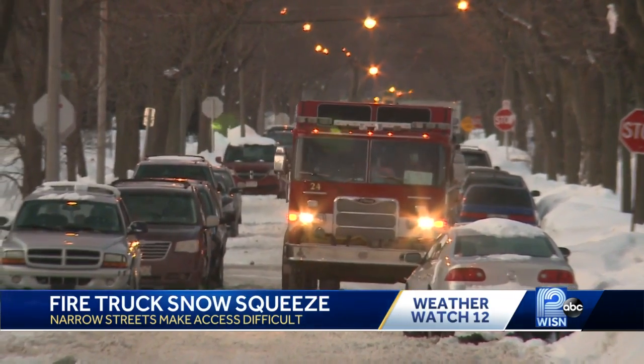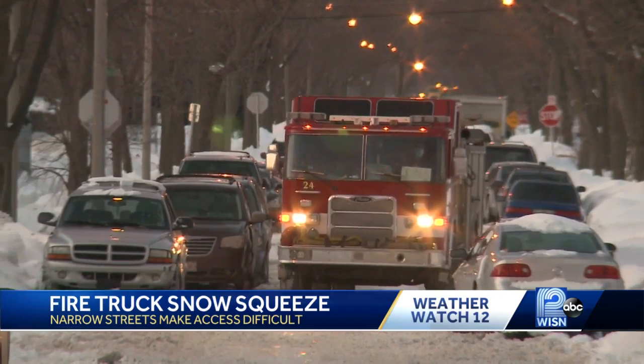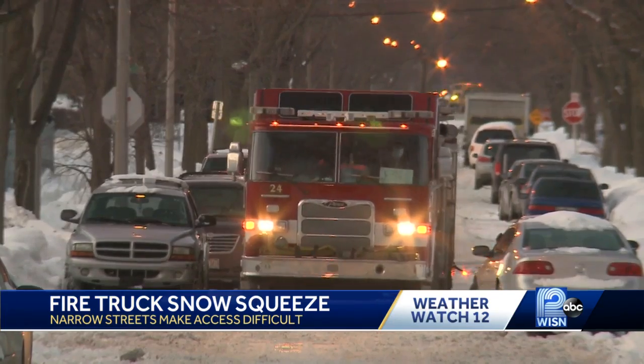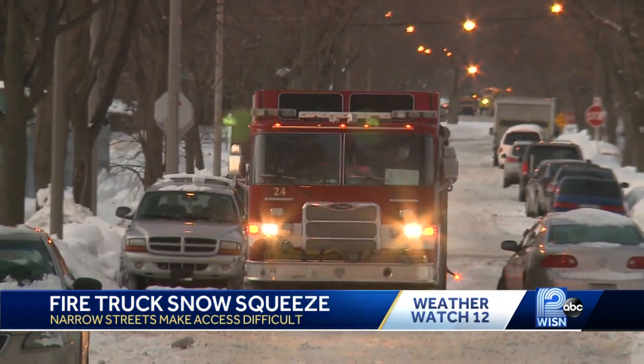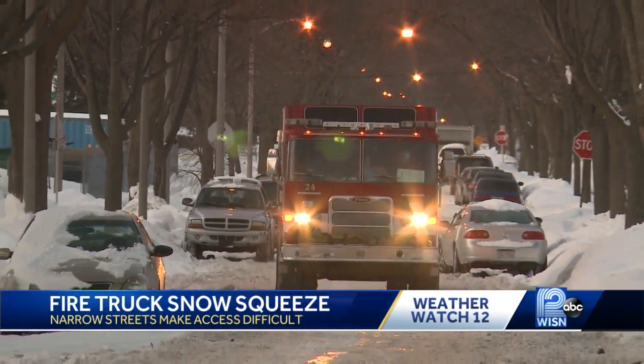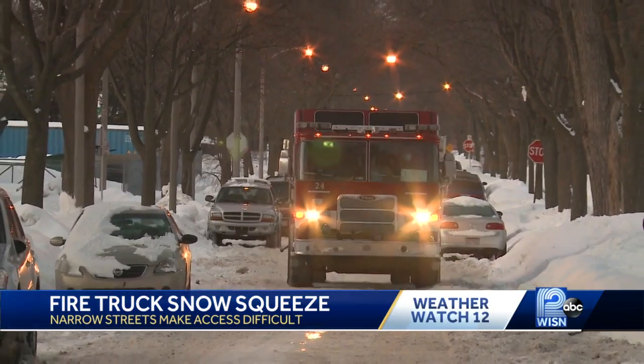So when there's this much snow on the ground, firefighters have to make a quick decision about whether trucks can even make it down some streets in case of an emergency. They've had some medical calls where the street has been too narrow and they've had to park about a block away. We may have to park on the corner and walk through the snow to get to somebody's house to be able to help them.